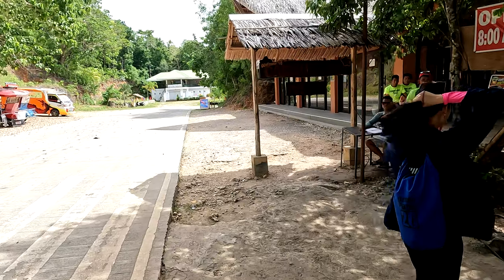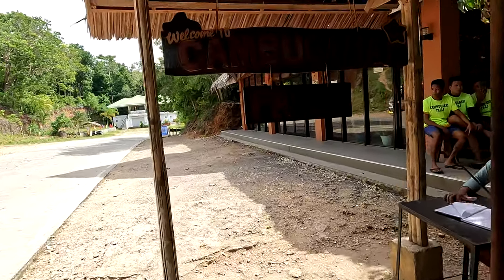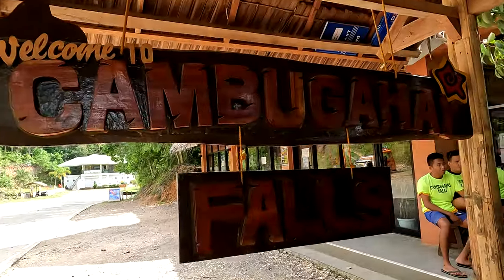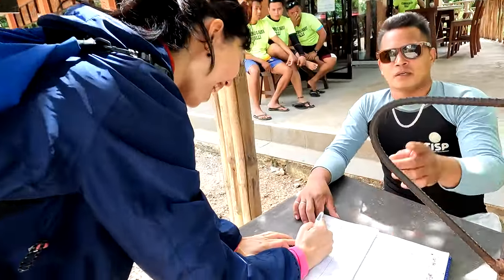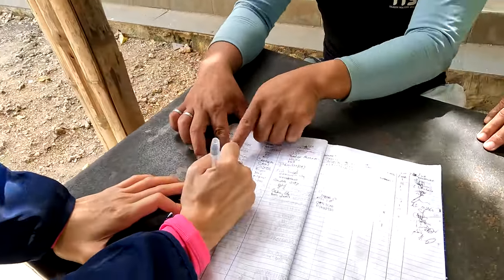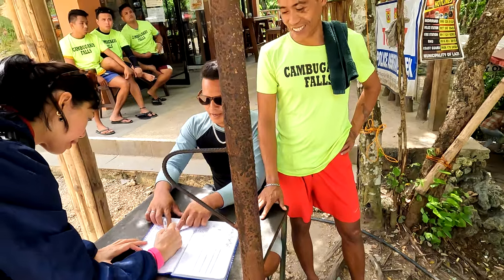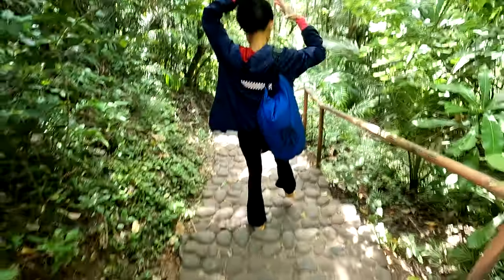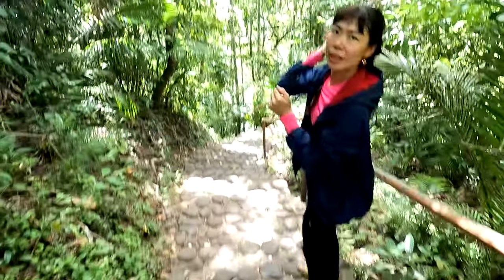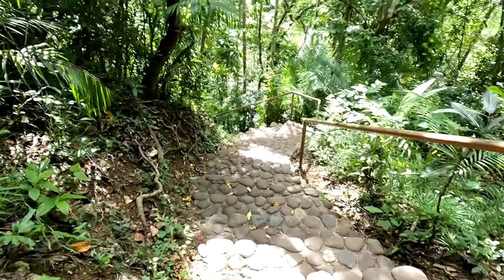Good morning. Here's the falls. Welcome to Cambugahay Falls. The entry fee is 20 pesos per person — about 40 cents US. And we're walking down to the falls now.